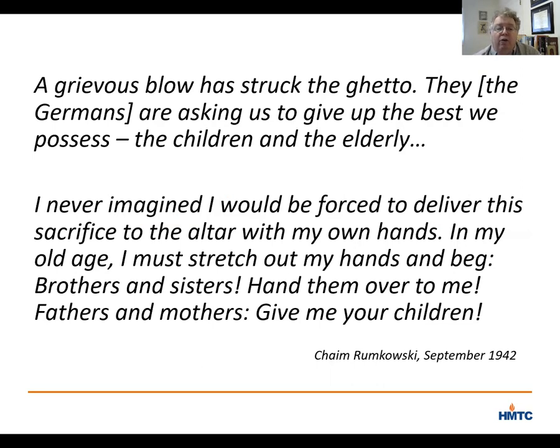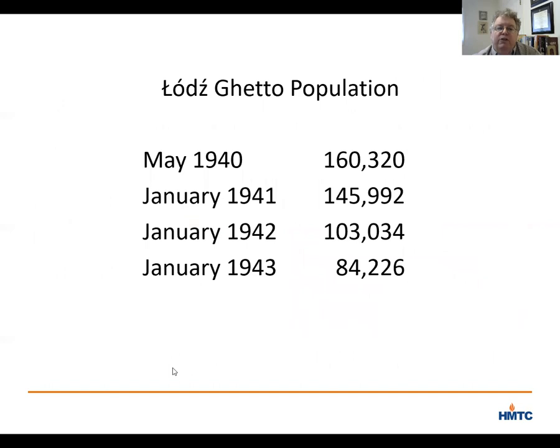Despite the horror, parents had little choice but to turn over their children for deportation. Some families committed collective suicide to avoid the inevitable. The ghetto population, which had included 160,000 people in May of 1940, stood at only 84,000 by the end of December 1942. Deaths and deportations had cut the Jewish population in half — almost 80,000 people murdered from this one ghetto by December of 1942.